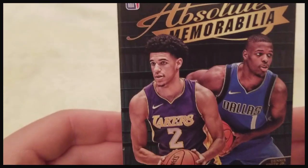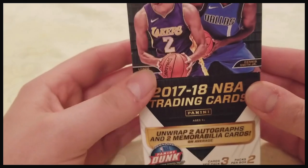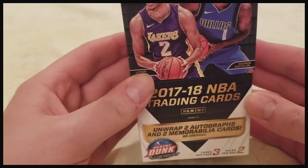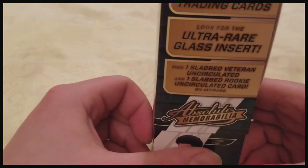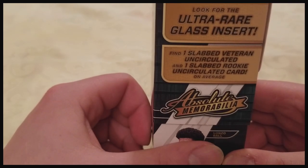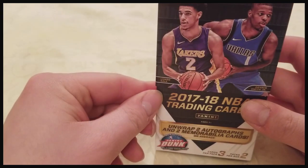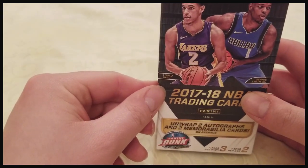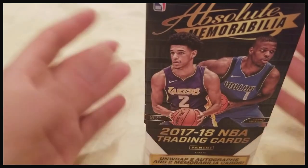All right guys, we're here for another episode of Pack City. I got Panini Absolute Memorabilia — it's a small but very expensive box. It's a very good set; comes with one slabbed veteran, one slabbed rookie guaranteed, two autographs, and two memorabilia cards. It's worth it if you hit.